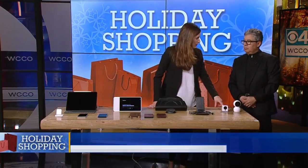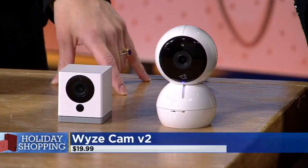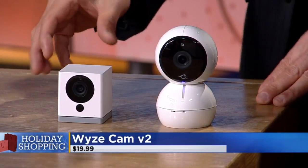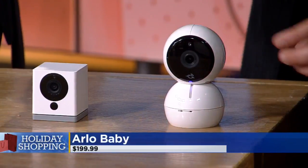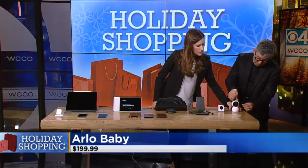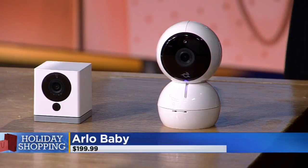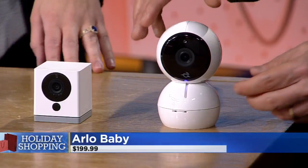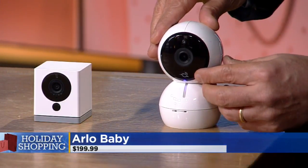For parents looking for a higher-end security system, here are a couple of camera options. The Wyze Cam is a really good camera at only $20. Then there's a more suped-up version at $200 — it's a security camera for parents with a night light built in for the baby, lets you keep an eye on babysitters, and it plays lullabies.